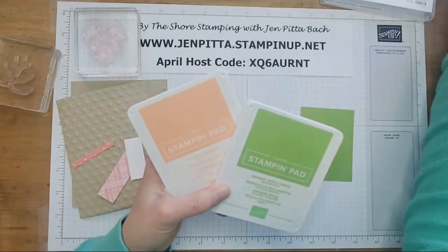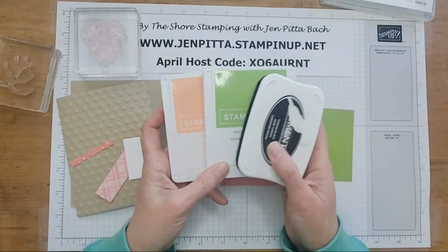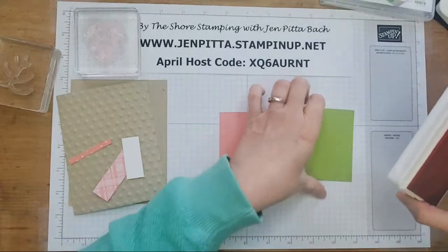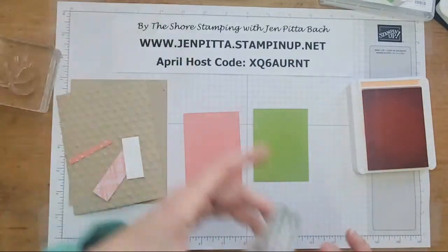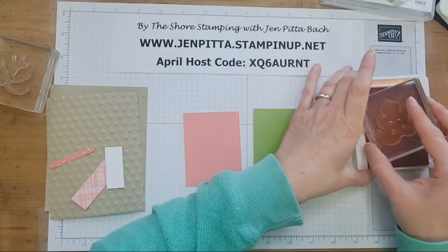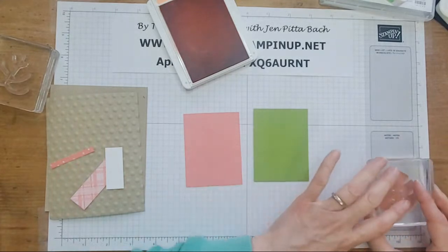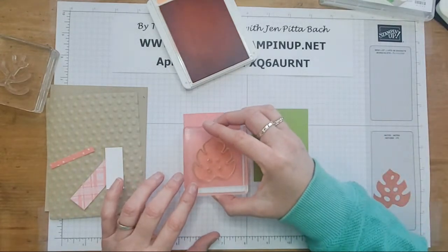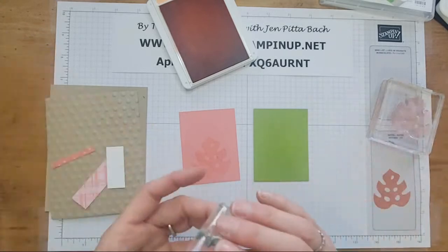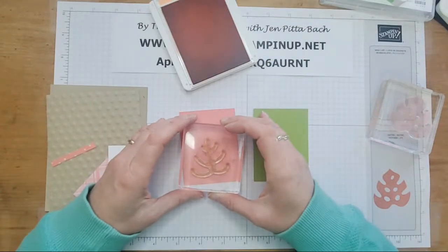The colors you're going to need are Flirty Flamingo, Granny Apple Green, and Memento Black. We'll start with the pink. And of course, if you get the card kits and you don't have this stamp set, that's totally fine — you can do whatever color you want. I'm going to ink this up in Flirty Flamingo, but before I stamp it on my cardstock, I'm going to stamp it off on my grid paper because I want it to be a little lighter. Then I'll stamp it there.